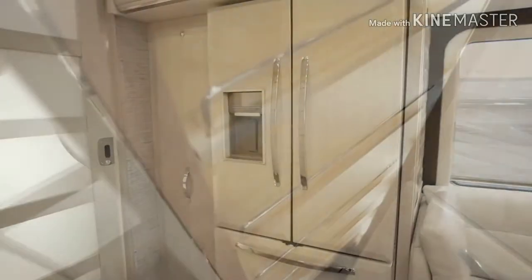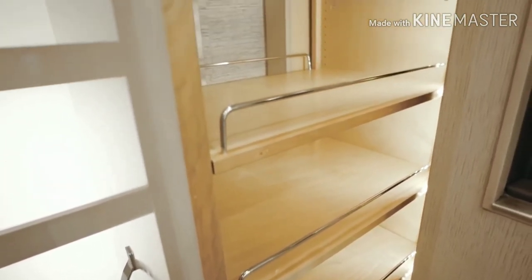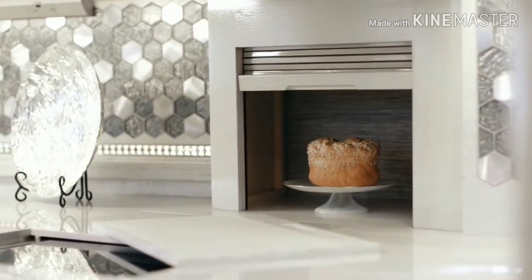Inches away, a spacious Rev-A-Shelf pantry is included on floor plan 4553. The 4553 also features an appliance garage that sits behind an ultra-high-polished Corian countertop.